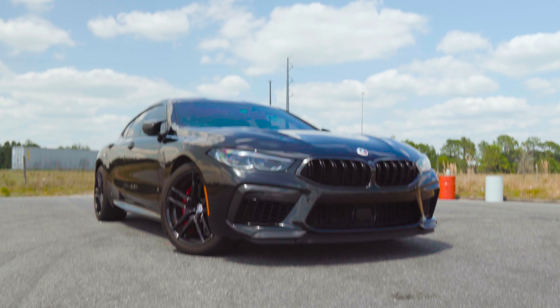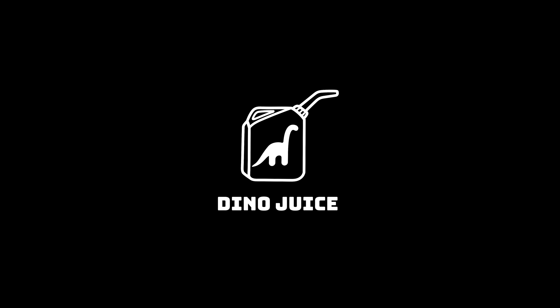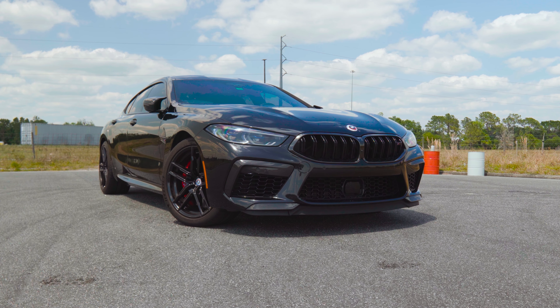Behind me is a BMW M8 Competition, and I'm trying to figure out why everybody's sleeping on these. Sitting inside of one of these, you feel like a mob boss. This is the best BMW has to offer. It has supercar performance — it keeps up with cars that are way more expensive.